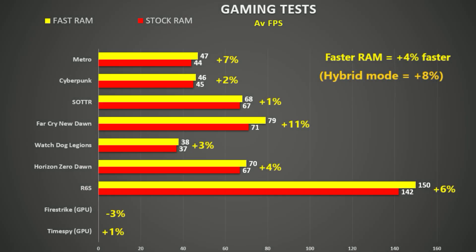I showed average frame rates for each game tested using dedicated GPU mode and the percentage improvement using the faster RAM. All in all, not a huge improvement — only four percent. Hybrid mode sees an eight percent gain, which is significant if you don't want to keep changing modes to save battery life.